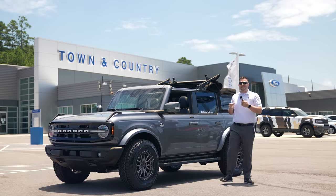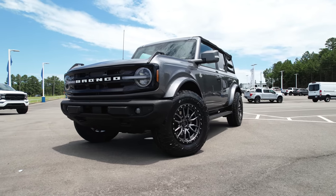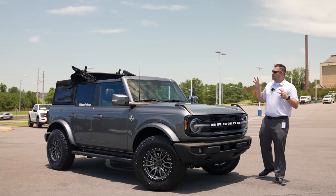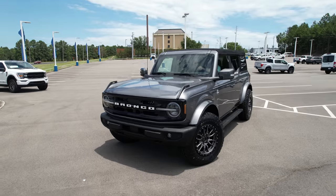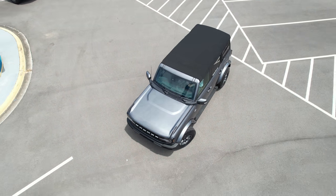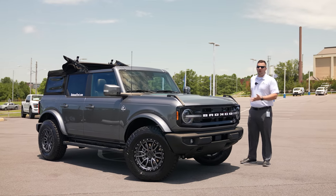What's up guys, Mitchell Watts with Town and Country TV. Today is a special day because this is the very first TC Customs 2021 Ford Bronco. In this particular video, we're going to go over everything about this specific Outer Banks Bronco and show you what TC Customs has done to make it a little bit different.